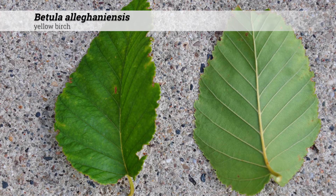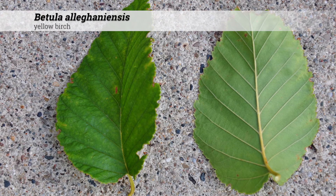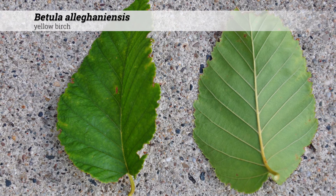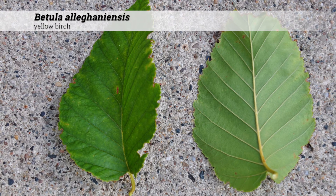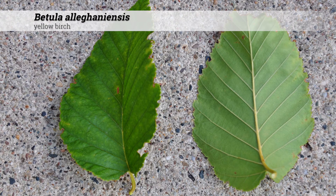Usually the leaves appear with a dark, dull green surface, somewhat lighter underneath, and tend to have a very pointed tip and a slightly heart-shaped base. Leaves turn yellow in the fall.